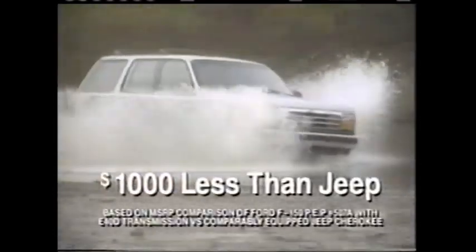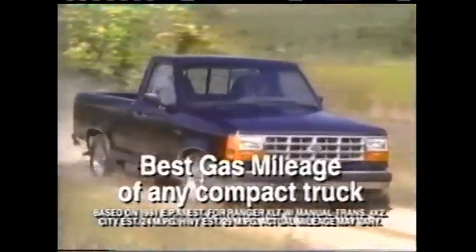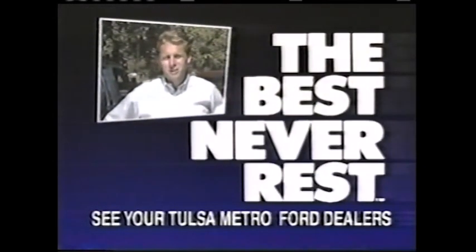Right now, get the Ford Explorer for $1,000 less than Jeep. Or get the best gas mileage of any compact truck with the special edition Ranger Lariat. Ford trucks, the best never rest at your Tulsa Metro Ford dealers.